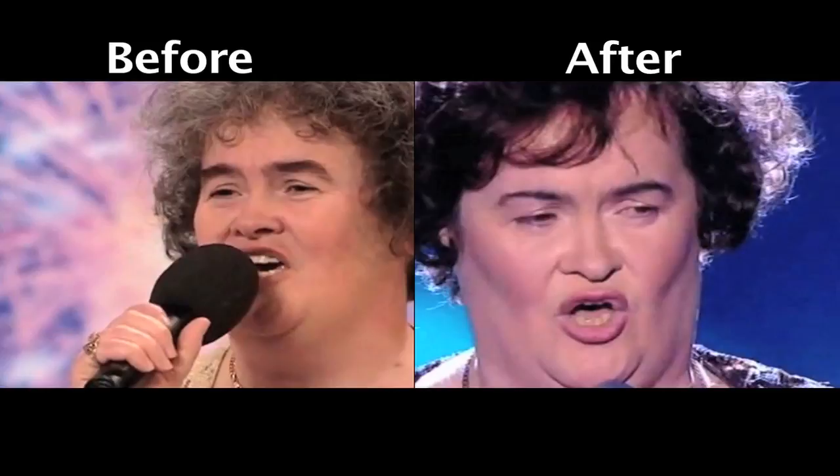Hi everyone. If you've been following Britain's Got Talent, you've probably noticed Susan Boyle's transformation, which I think has been so tastefully done, keeping it really real, which I think she's probably more comfortable with. Her makeup artist has brought out her beauty and also enhanced her best features.